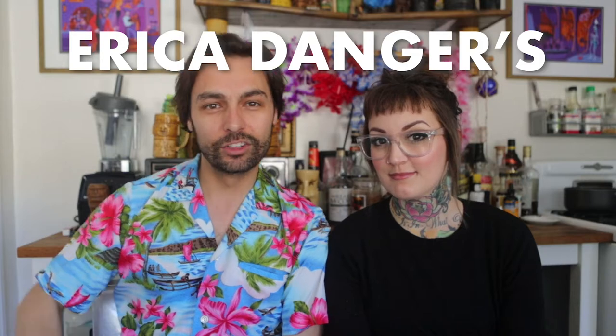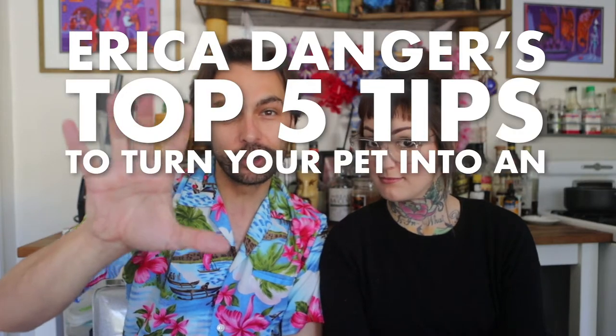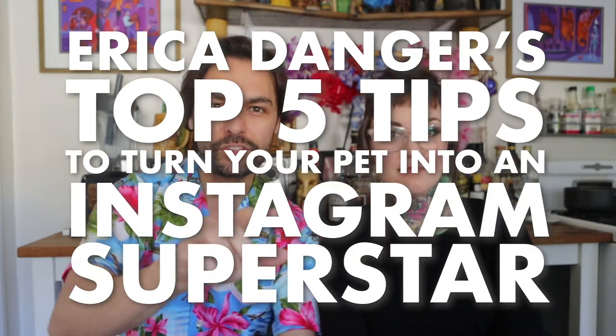Hi there. I am here with my good friend Erica from Erica Likes Cats. She's a professional pet photographer, and she is here today to tell us some tips. We're going to get you able to take the best possible photos of your little kitty, or your puppy, or your bunny, or whatever you've got. We have Erica Danger's top five photography tips to turn your pet into an Instagram superstar.